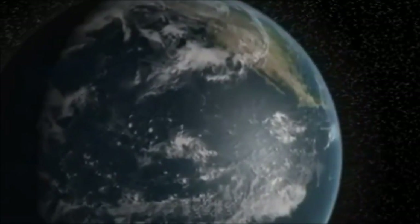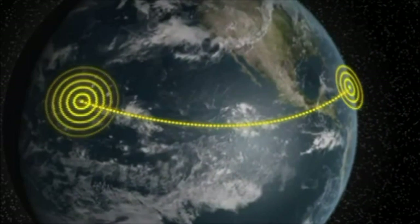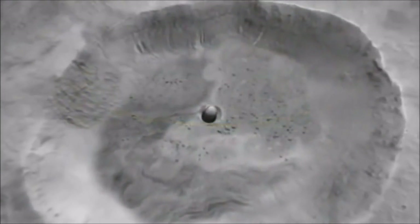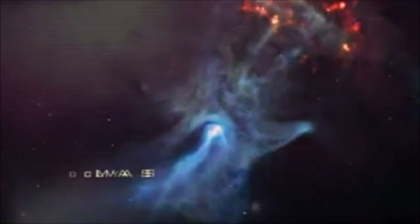Scientists have even spread these linked antennas across the globe. One of the largest stretches from Hawaii to the Virgin Islands and acts like such a powerful telephoto lens that a baseball sitting on the moon would fill its entire field of view.